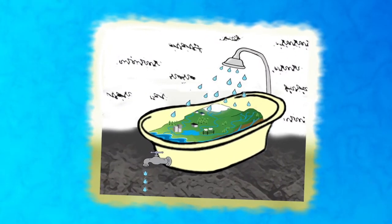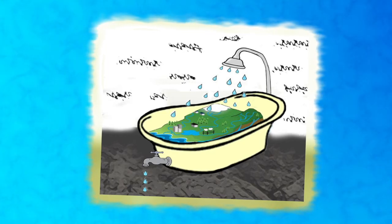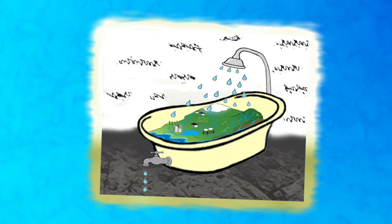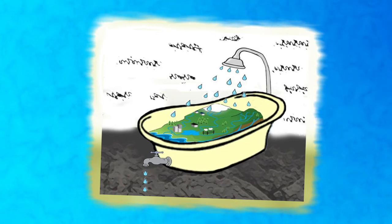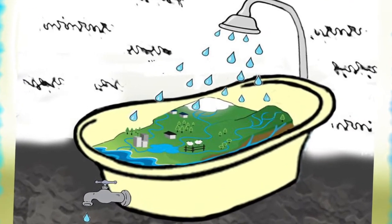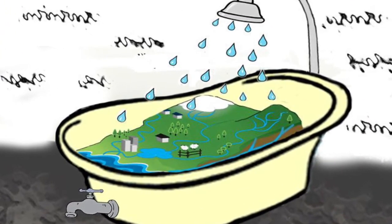We can think of a watershed like a bathtub. Imagine that the bathtub is the watershed and the drain is the river. Any water that falls inside the tub will eventually go down the drain, carrying the dirt and the soap with it, just like the rain that falls in the watershed will eventually flow through the river. The high sides of the bathtub are like the mountains and the hills that separate us from other bathtubs, or other watersheds. This keeps the bathwater or rainwater from ending up in the neighboring watershed or on the bathroom floor.